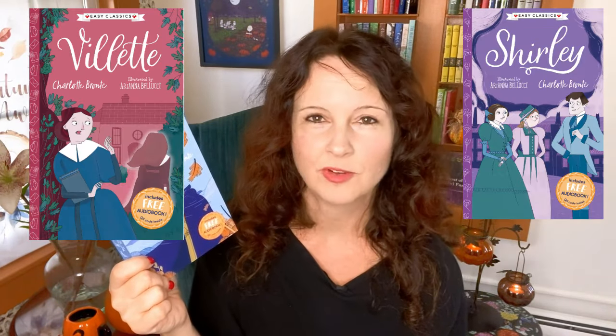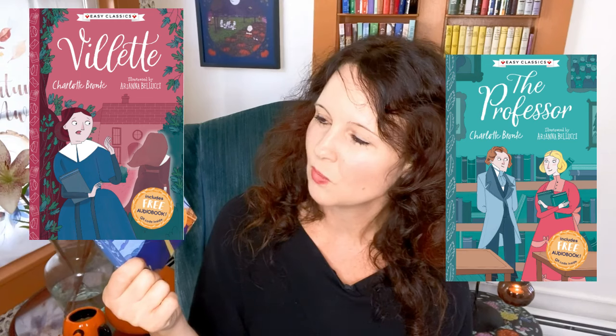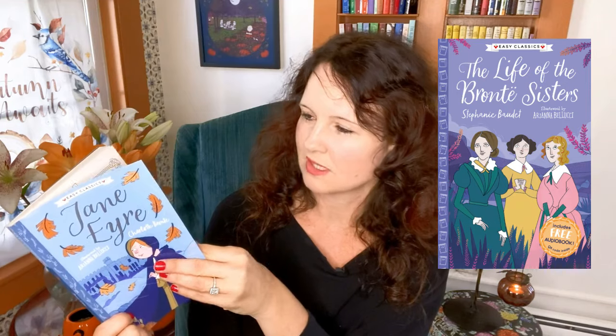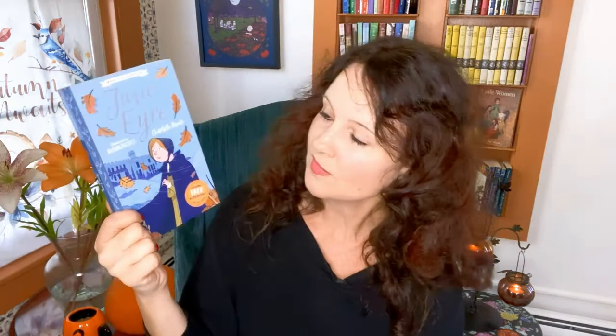She has also illustrated other Charlotte Brontë works such as Shirley, Villette, The Professor, and also one by Anne Brontë, Agnes Gray. There's also a book about the three Brontë sisters in this line, written by the adapter of the series, whose name I believe is Stephanie Baudet. She is also the illustrator of the Sherlock Holmes series in the Easy Classics series. I think they're just so pretty and I really love these.